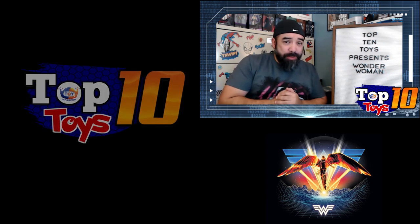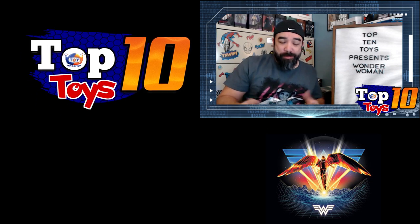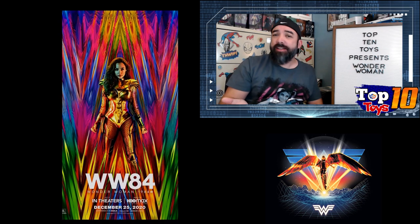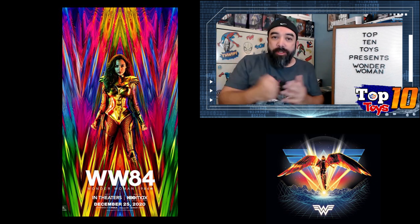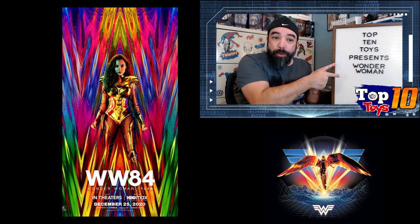Welcome back everybody to another edition of Top 10 Toys. I wasn't planning on doing one this week because it was Christmas, but my wife convinced me I needed to do one with Wonder Woman dropping on HBO Max streaming as well as in theaters this weekend. So I figured I can pull together something really quick and look at some pretty cool Wonder Woman toys.